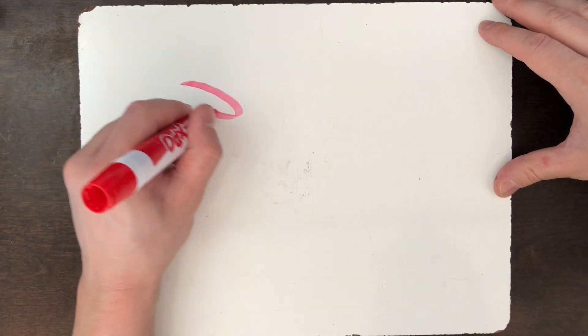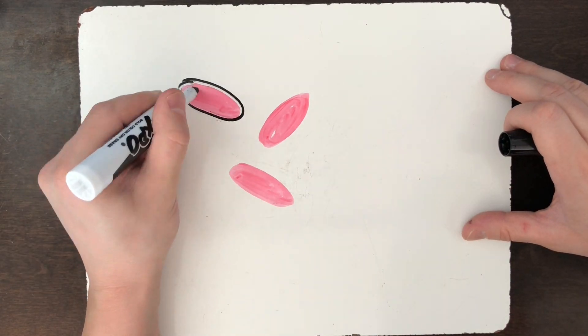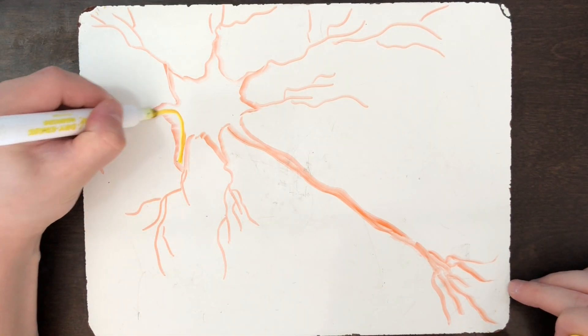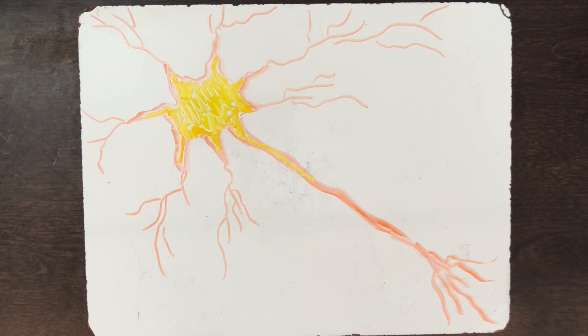Cells come in many different shapes and sizes, and the structure of a cell relates to its job or function. Red blood cells, for example, are disc shaped, which allows them to easily travel through blood vessels and carry oxygen. Nerve cells look like little tree branches that help send electrical impulses to and from the brain. Although different cells in your body all have different jobs, all cells have some structures in common.